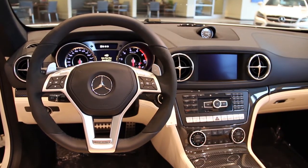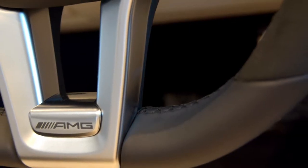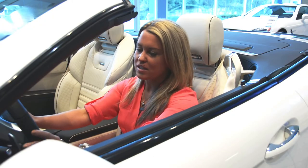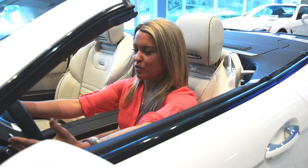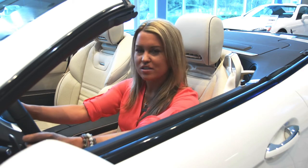The steering wheel is a top-grain Nappa leather steering wheel with Alcantara, and your grip is just perfect with the Alcantara on the sides. It lends the paddle shifters right to the tips of your fingers so you can aggressively shift through the gears and handle the car.